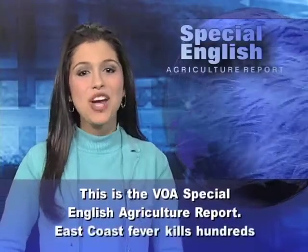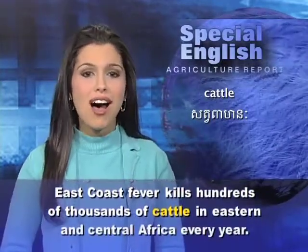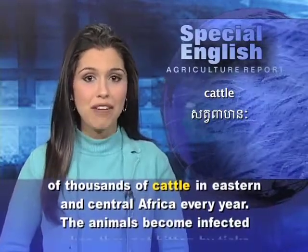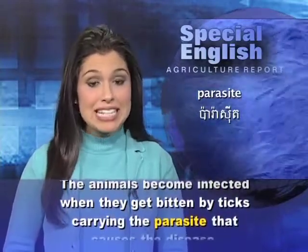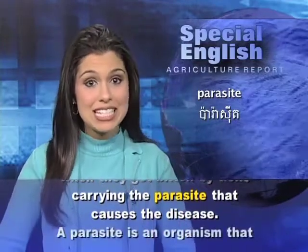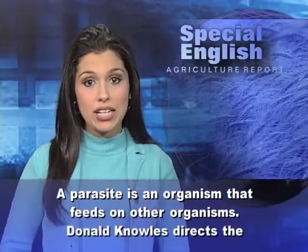This is the VOA Special English Agriculture Report. East Coast fever kills hundreds of thousands of cattle in eastern and central Africa every year. The animals become infected when they get bitten by ticks carrying the parasite that causes the disease. A parasite is an organism that feeds on other organisms.